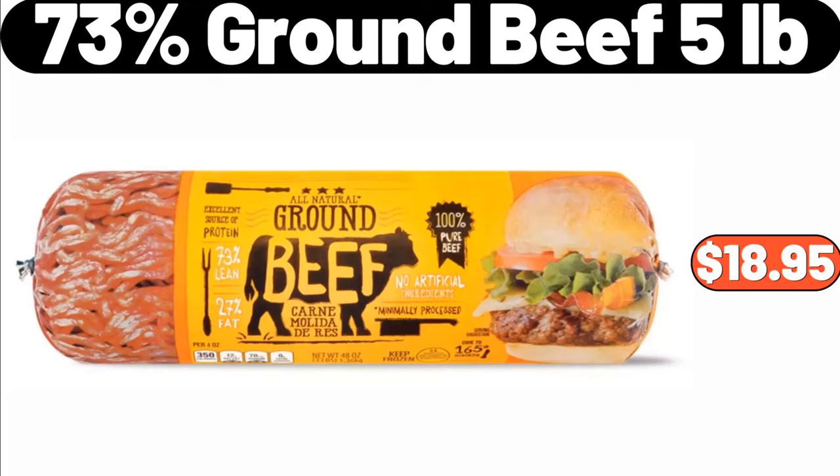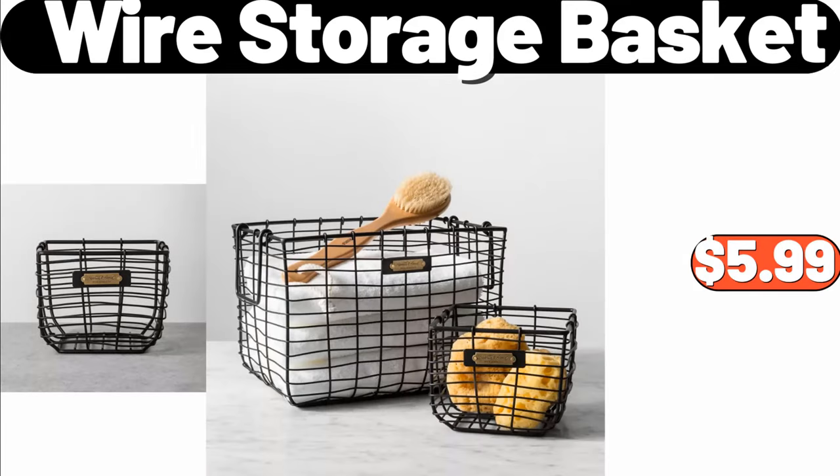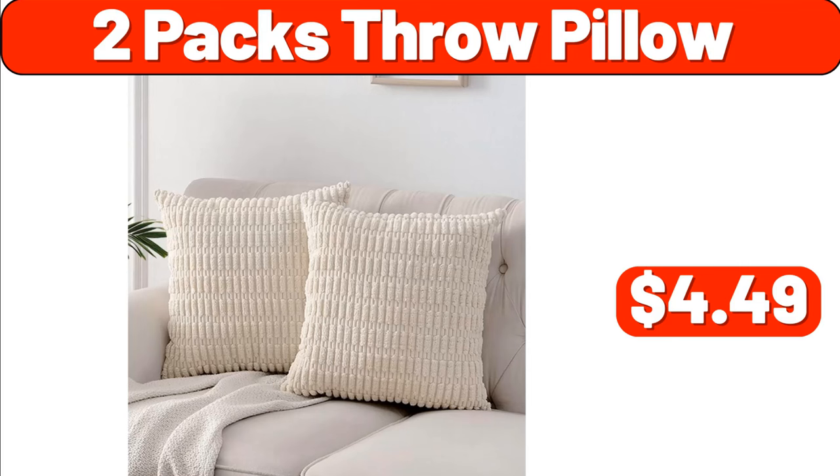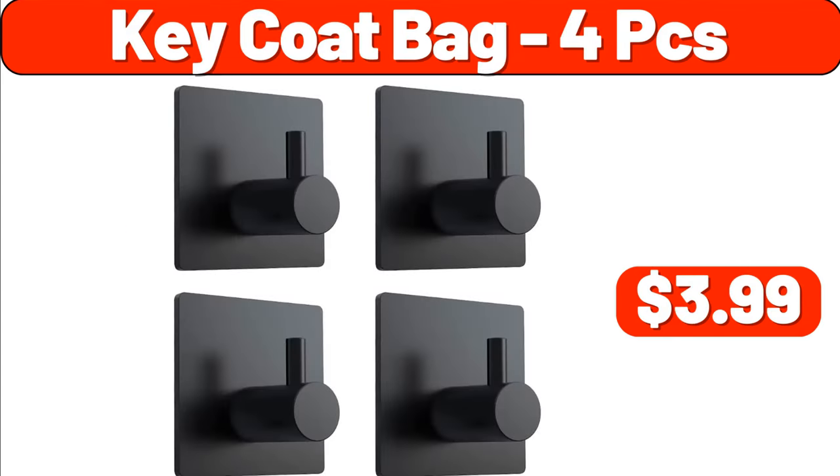73% ground beef, 5 pounds, $18.95. Wire storage basket, $5.99. Set of 4 fake plants, $8.99. 2-pack throw pillow, $4.49. Key coat bag 4-piece, $3.99.